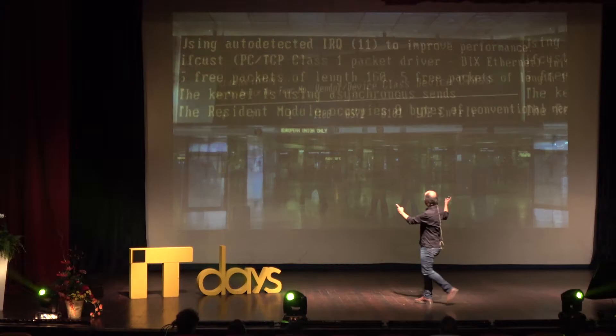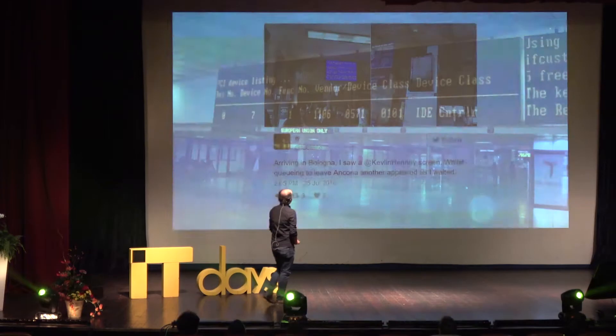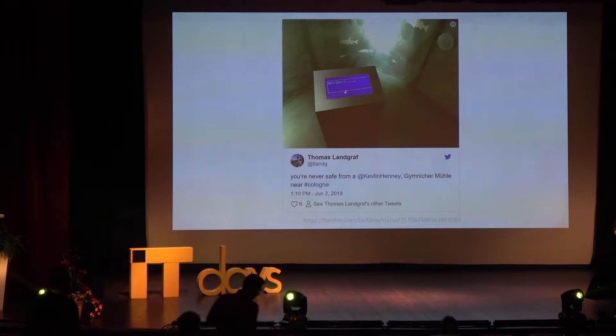I take a photograph. In fact I've been taking photographs for so long — that's quite a big one, actually that's Madrid Airport — I've been taking photographs so long that people now send me photographs and tag me on Twitter. It's got to the point that I've become a word apparently. This is from three years ago: arriving in Bologna, I saw a Kevlin Henny screen. Somebody said 'you're never safe from a Kevlin Henny' — I think we're at safe distance at this point.